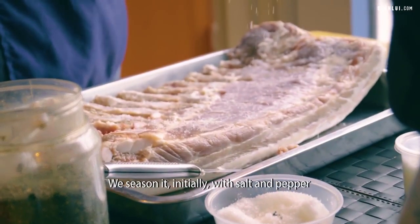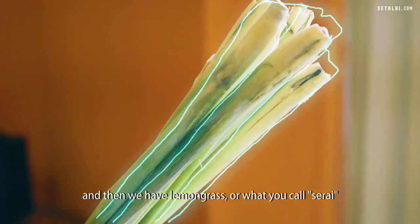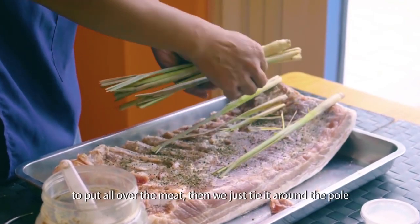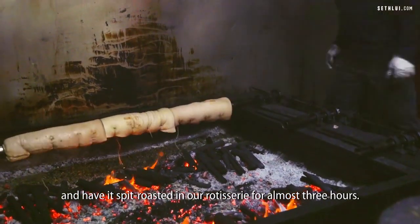We season it initially with salt and pepper. We ensure that all the flavoring goes all over the meat, and then we add lemongrass, or what we call serai, all over the meat. Then we tie it around the pole and have it roasted in our rotisserie for almost three hours.